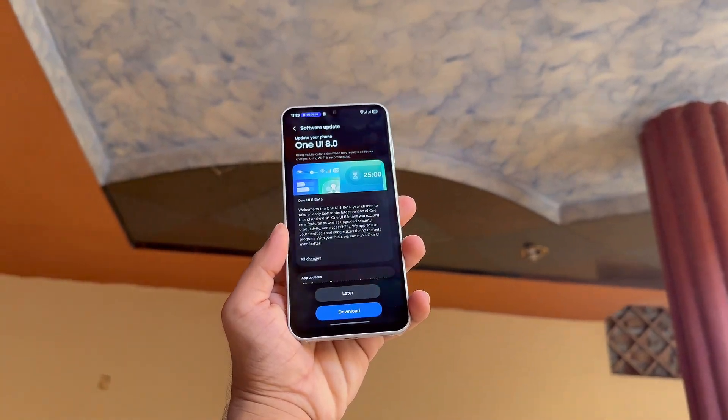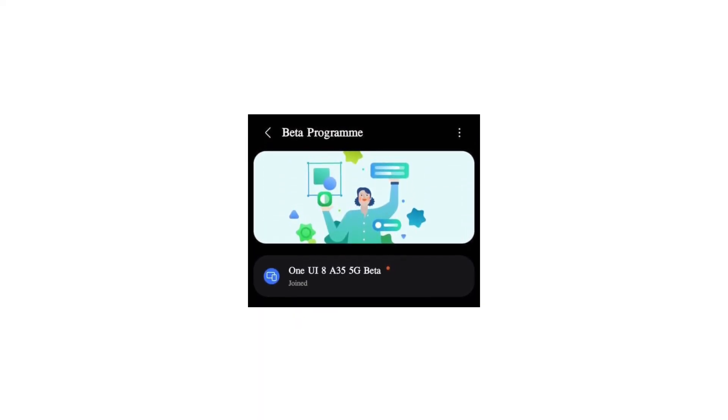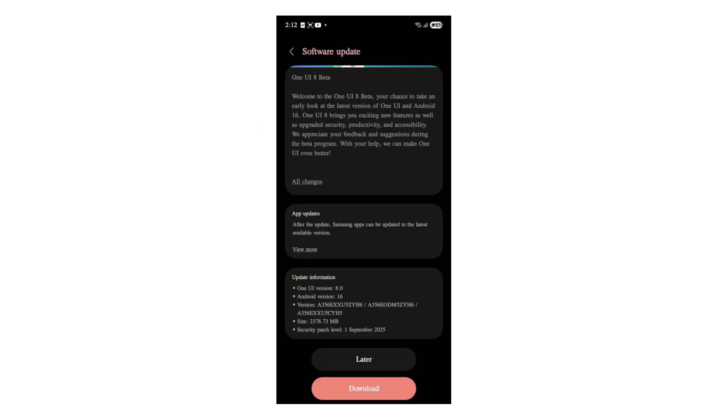To sign up, open the Members app, tap the One UI Beta banner, agree to the terms, and hit enroll to confirm. Once done, the beta OTA will start downloading to your device.